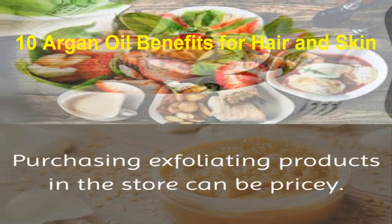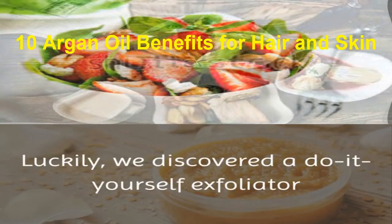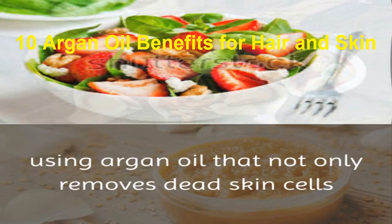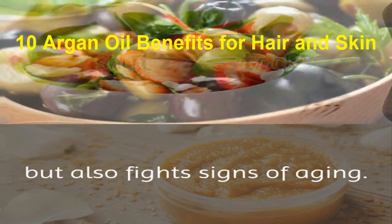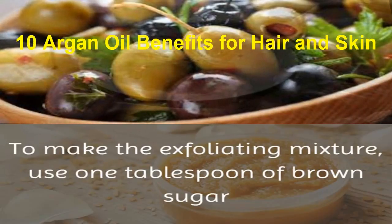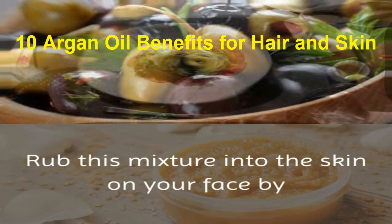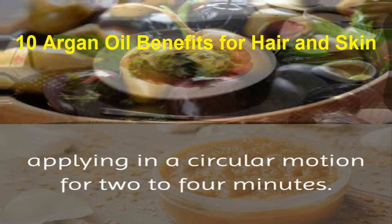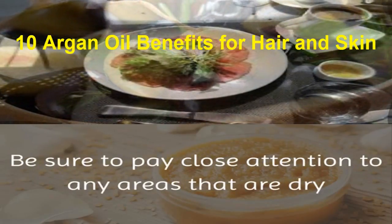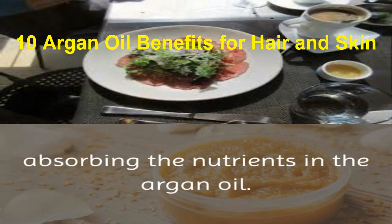4. Exfoliating. Purchasing exfoliating products in the store can be pricey. Luckily, we discovered a do-it-yourself exfoliator using argan oil that not only removes dead skin cells, but also fights signs of aging. To make the exfoliating mixture, use 1 tablespoon of brown sugar and add 1 or 2 drops of argan oil. Rub this mixture into the skin on your face by applying in a circular motion for 2-4 minutes. Be sure to pay close attention to any areas that are dry or are prone to breakouts. The brown sugar assists your body in absorbing the nutrients in the argan oil.